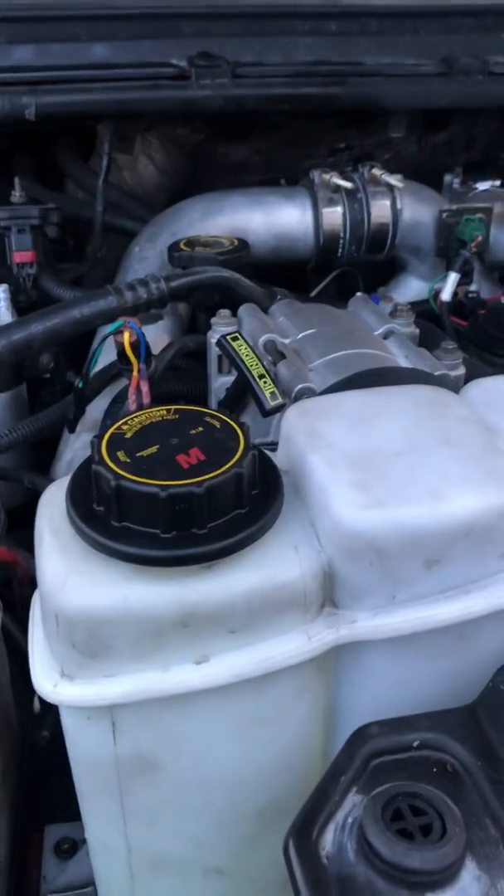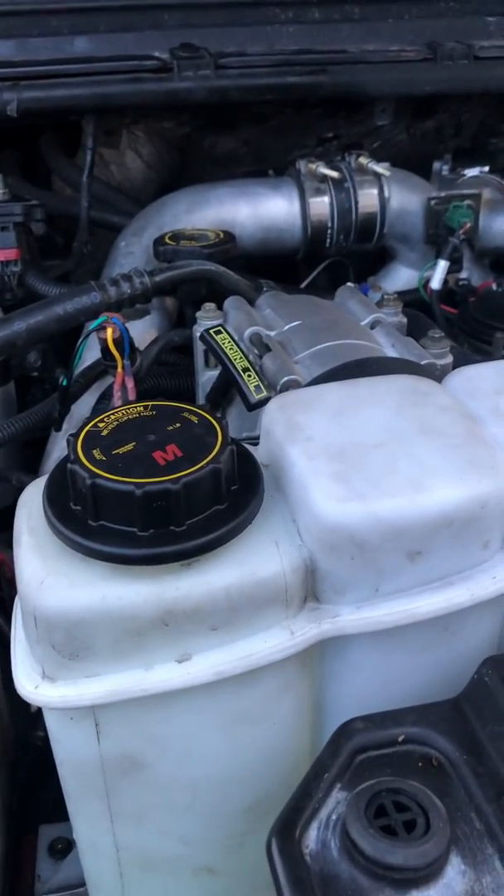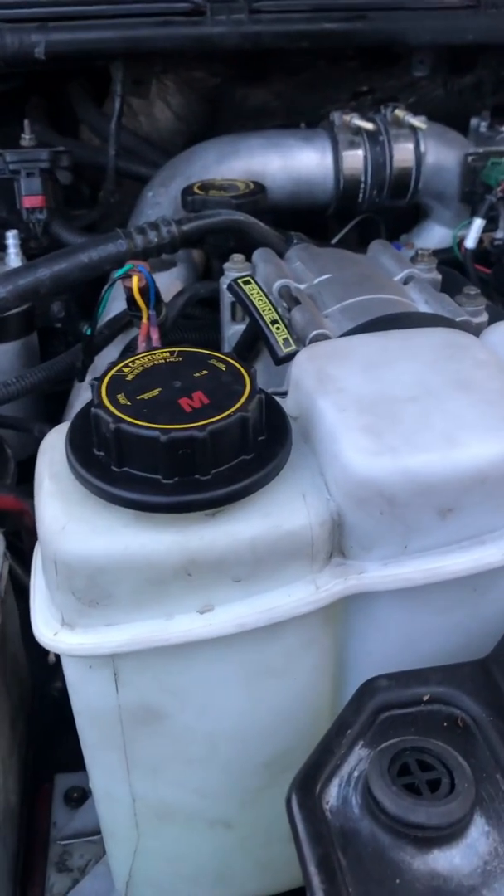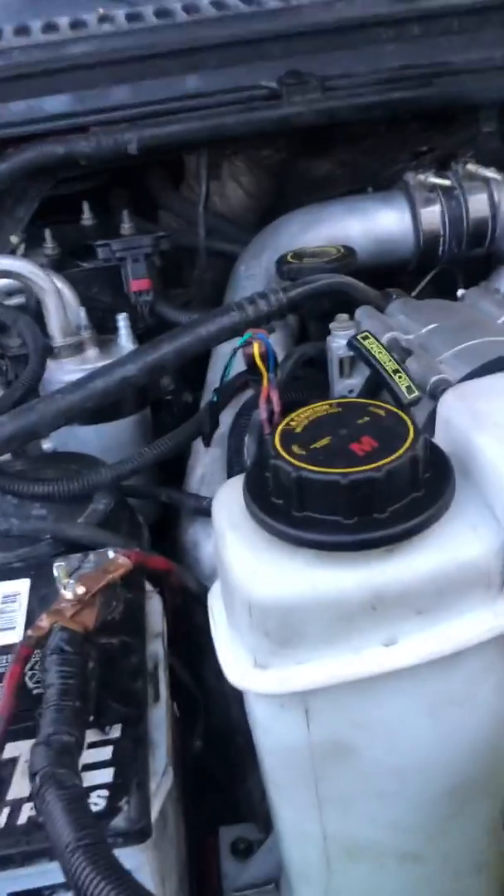This is my 7.3 Power Stroke, it's a '99 with a little over 300,000 miles. I acquired this truck last summer as a partial trade for a BMW that I had sold.